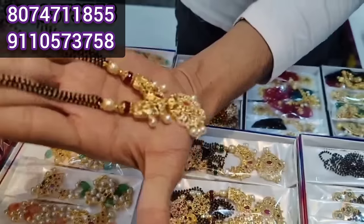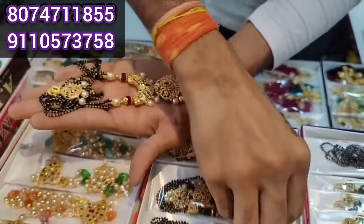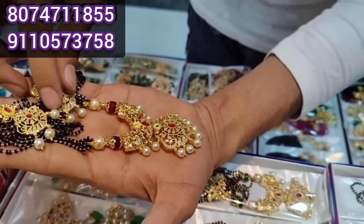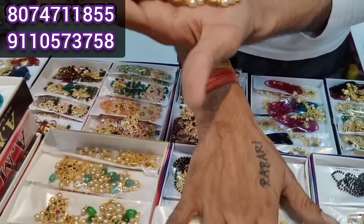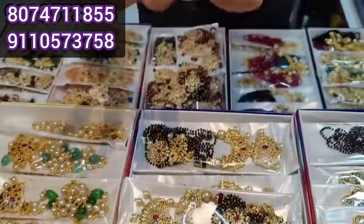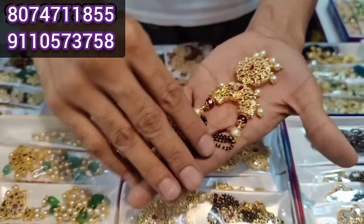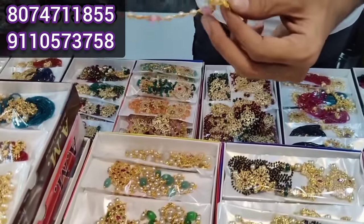This is a new model with earrings. This is quality earrings. It is a 6-month quality. It comes in a box. Starting price is ₹350–₹450, and the last price is ₹700–₹800. It is quality at a great price.